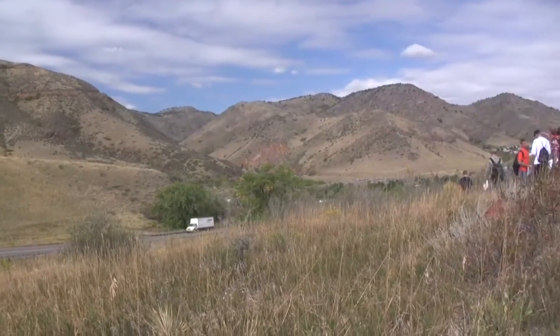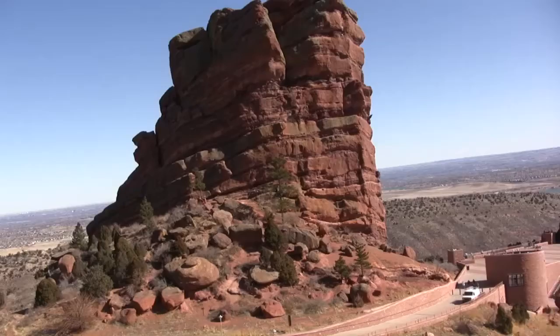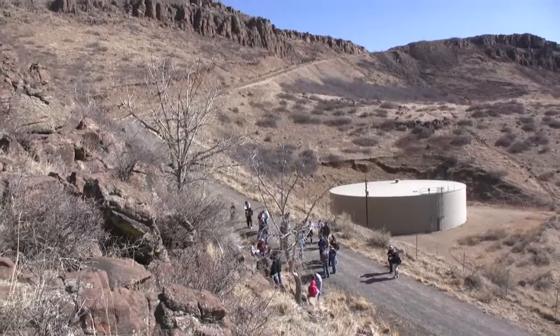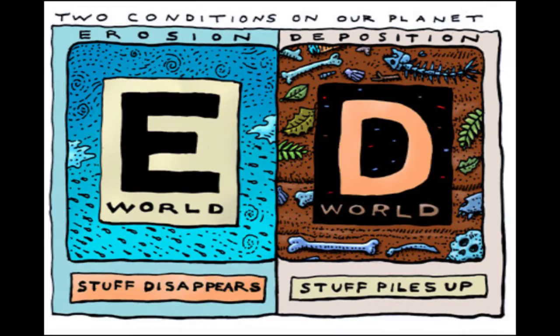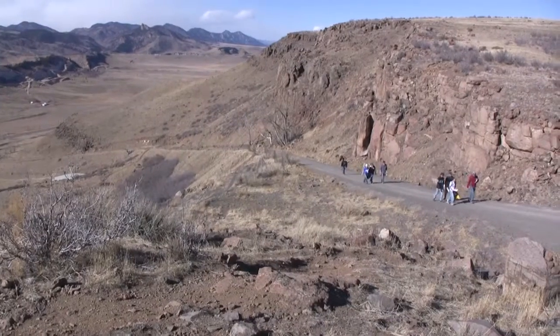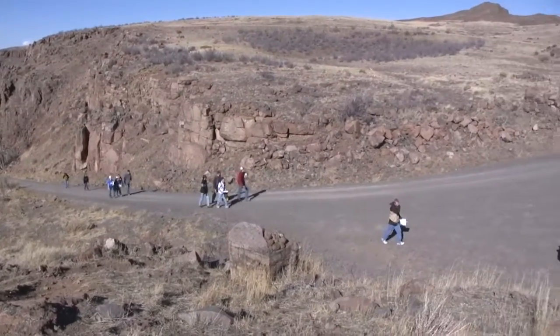Welcome back geology fans! Through the past three field trips on campus, Red Rocks, and now North Table Mountain, we have seen our area go back and forth from E-World to D-World and back again. But now as we come to the top of this mesa, we leave D-World for the last time.